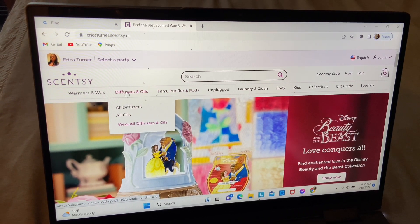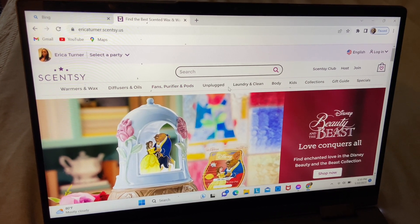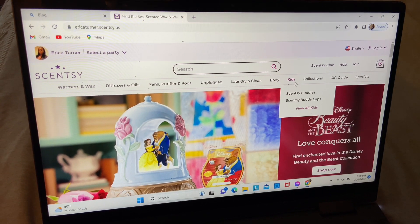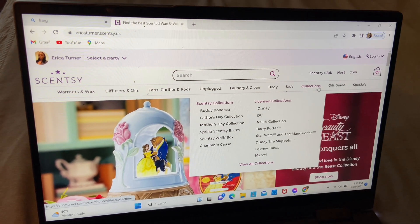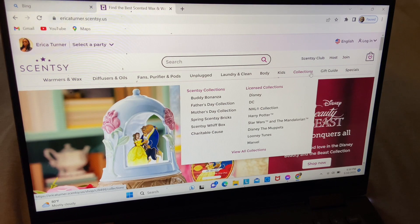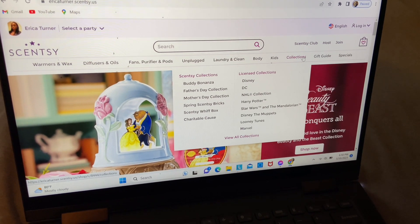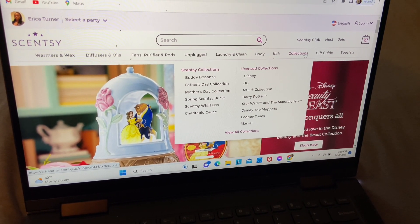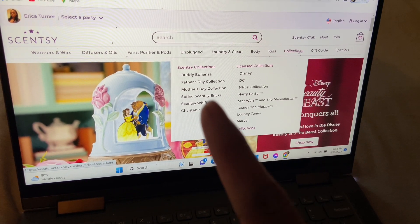Here we have the feature oils, fans, diffusers, and pies — unplugged, clean, body products. We also have something for kids, collections which feature Father's Day and Mother's Day collections. We have the Buddy Bonanza that just recently launched this month. We have the CC Spring Bricks and the CC Whip Box — I'll get into more detail on that shortly.